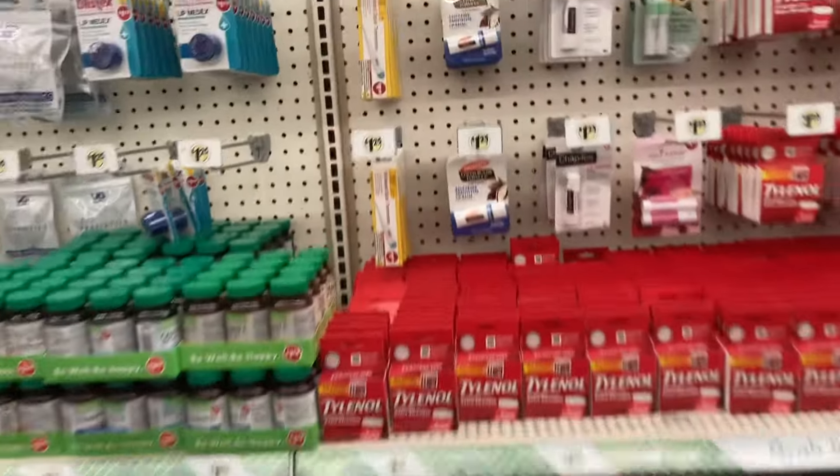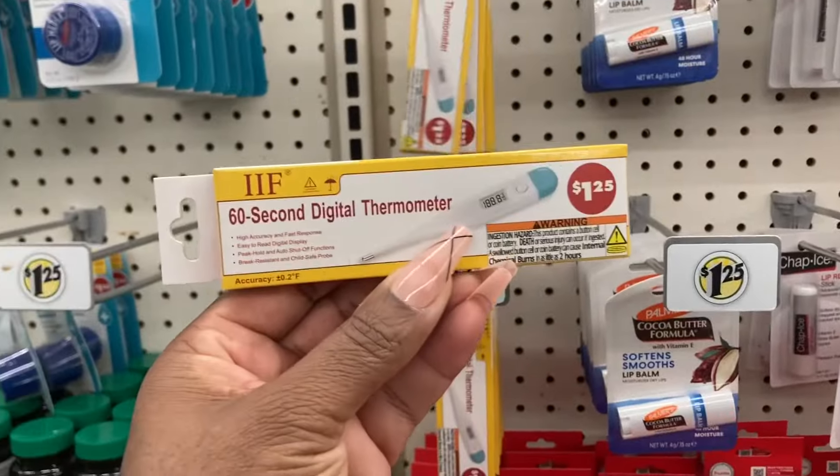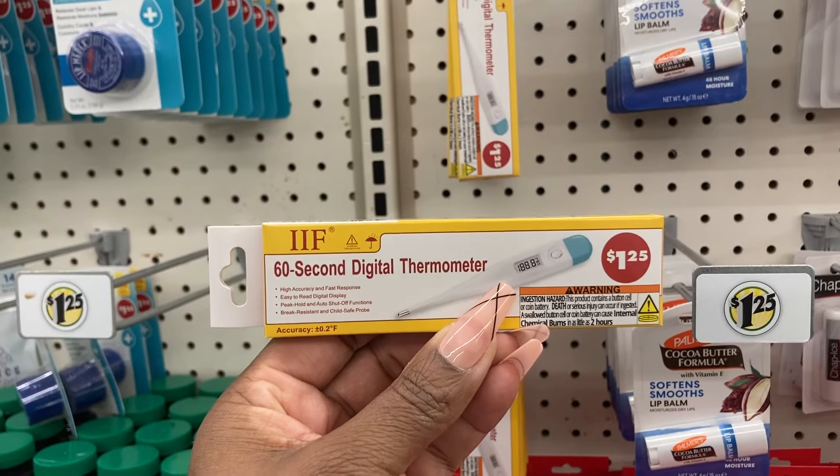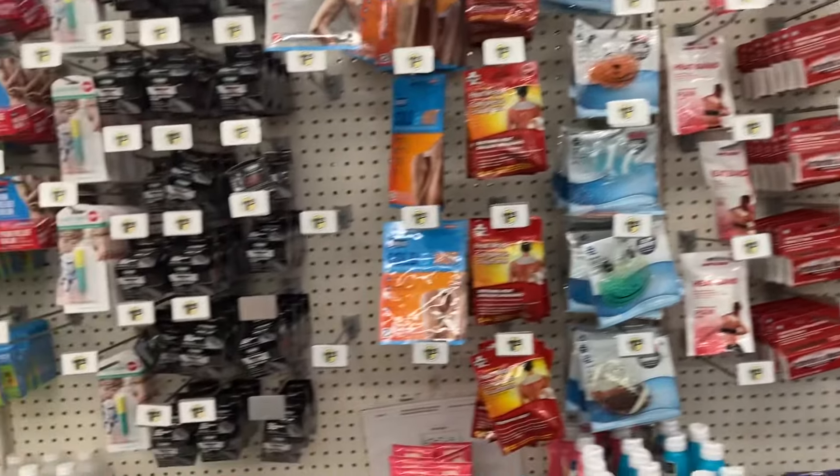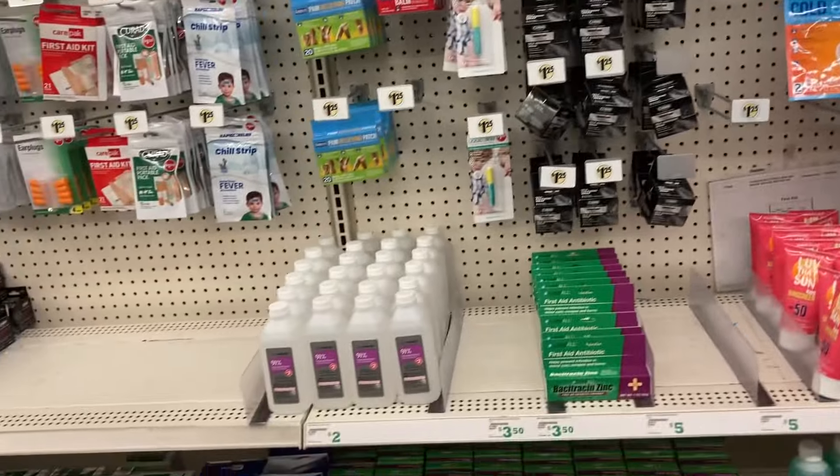They have these old-fashioned ones at $1.25. Same items on this side - nothing new really.